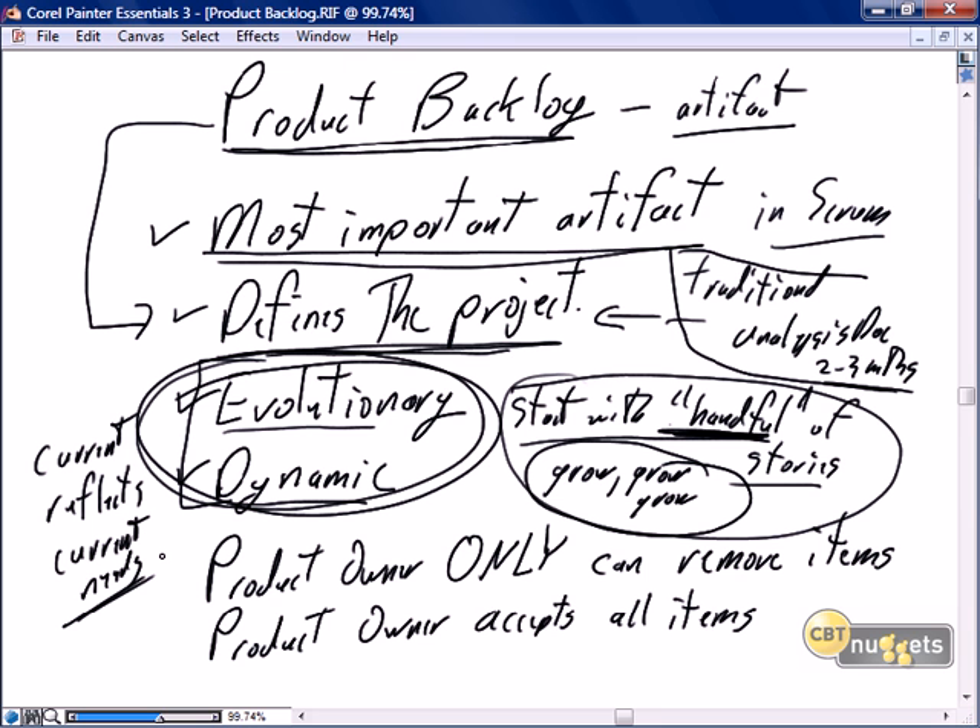A couple of rules associated with the product backlog. The main rule is the product owner is the only person who can remove items from the product backlog. A business SME, the business owner, a team member, or a senior executive of the organization has no right to come to the product backlog and say, I don't agree with that story, I'm taking it off. The product owner is the only person who can remove items from the backlog.